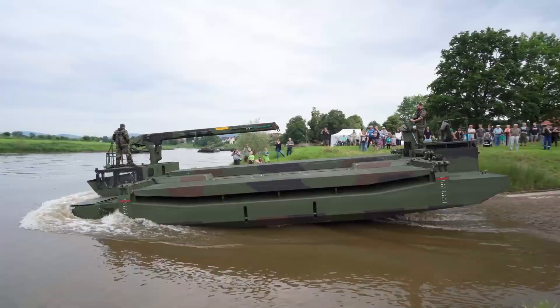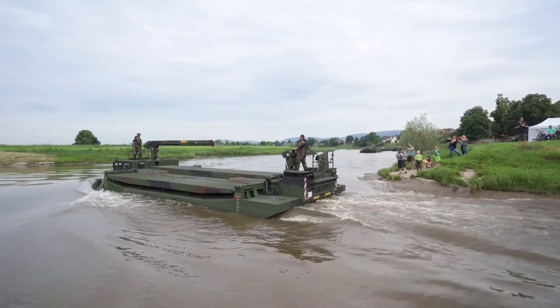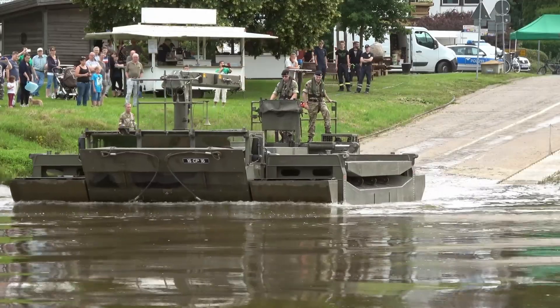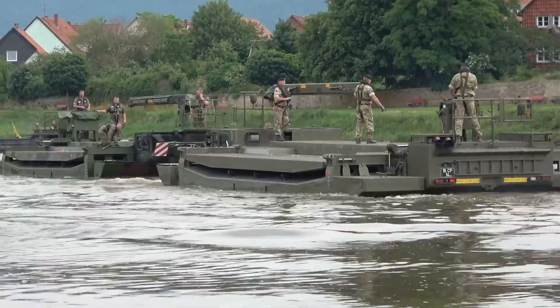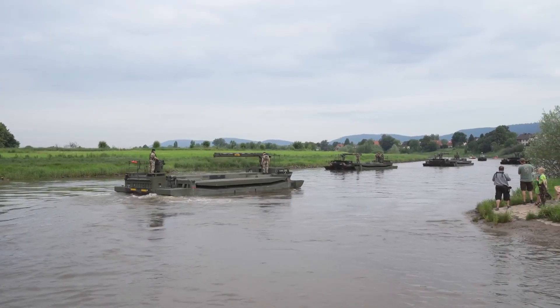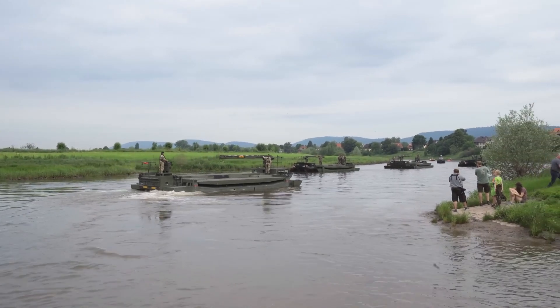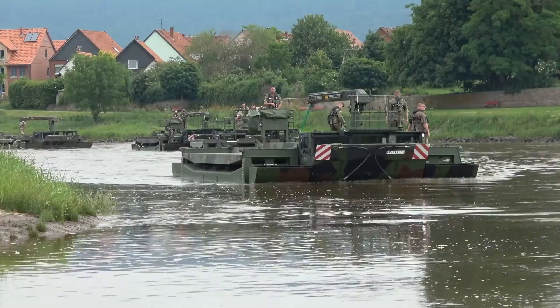A crucial asset in joint operations, the M3 seamlessly integrates with various bridging systems, making it indispensable for modern military logistics. Deployed by armies across Germany, the UK, and Taiwan, this battle-tested rig remains a cornerstone in rapid river crossings, ensuring swift and efficient mobility in combat scenarios.